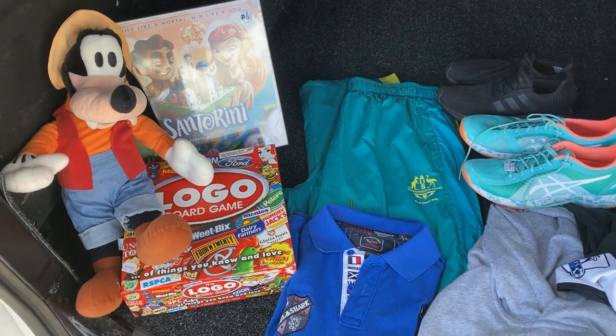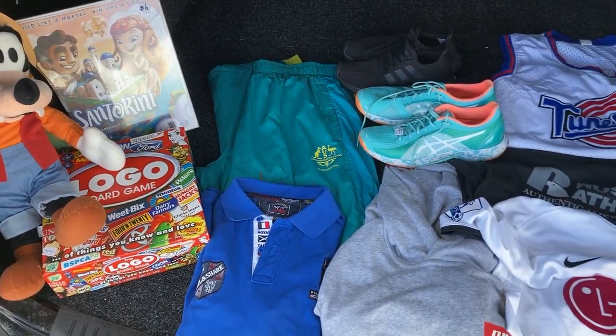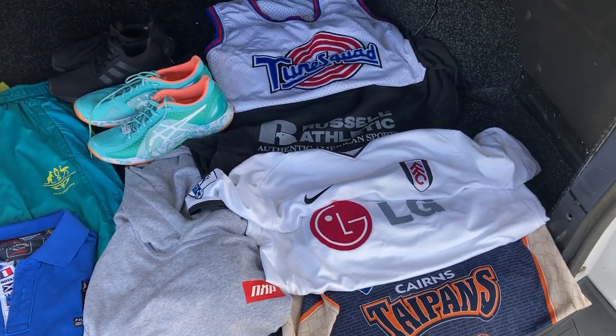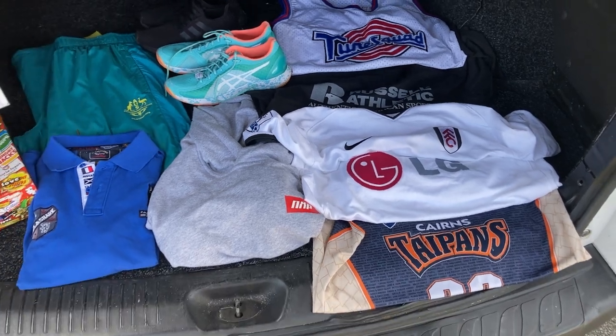I reckon I've saved the best for last, guys — the Santorini board game for $60, and the Tune Squad jersey with Bugs on the back for $3, given that Space Jam has just come out. That's everything, guys. A bit of a slow day today, no doubt about it. I'll leave up a video right here where I had a little bit more success on a thrift run. To the 30% clubbers still here watching — thank you very much, and I look forward to catching you in the next vid.